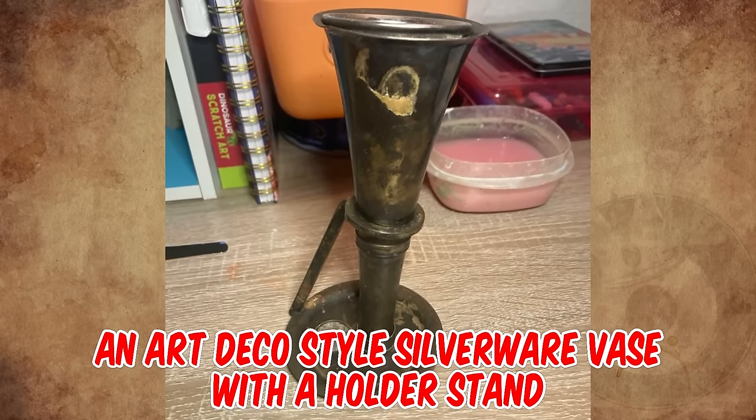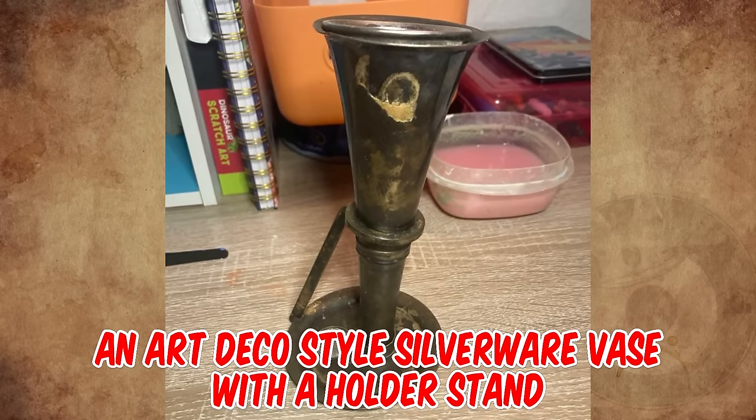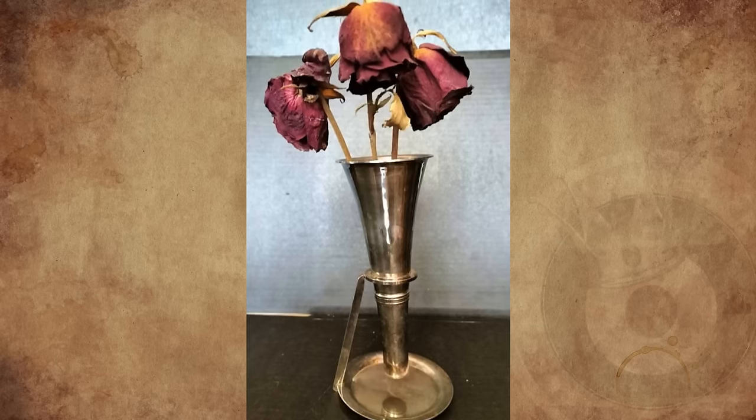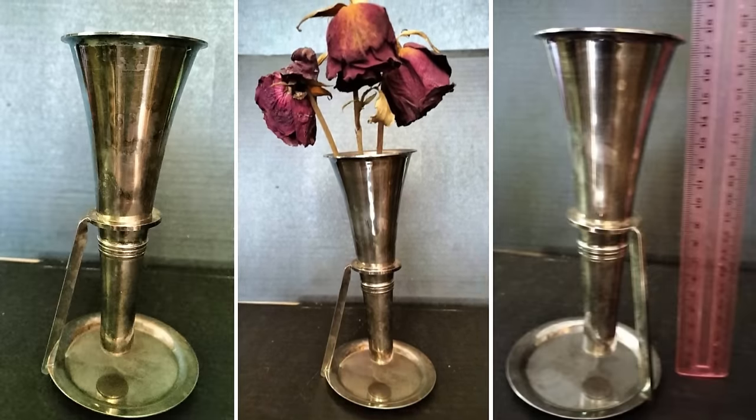It's an Art Deco style silverware vase with a holder stand, made around the 1960s. A similar one was found with flowers on it. The mesh parts are not part of it.